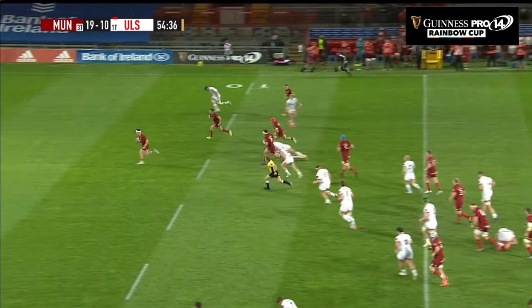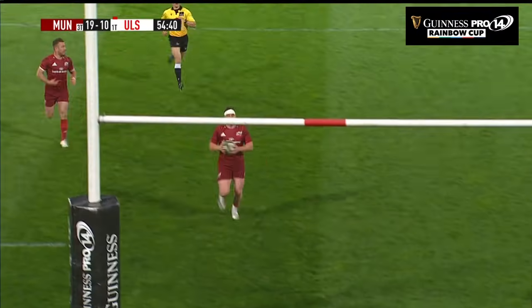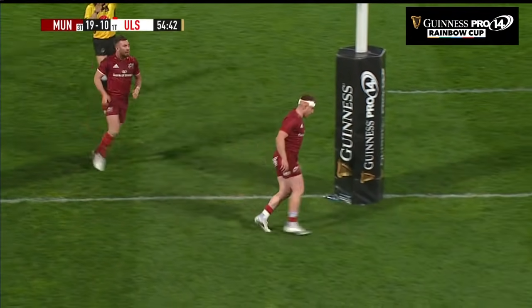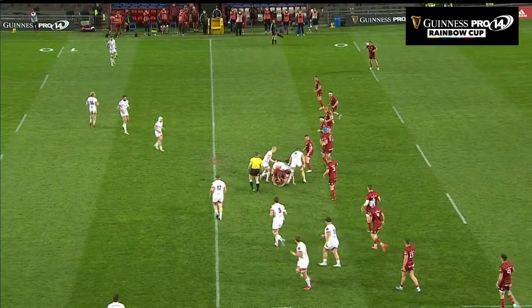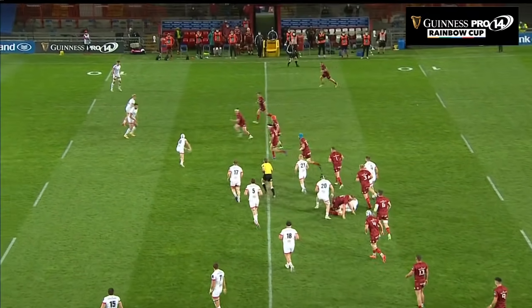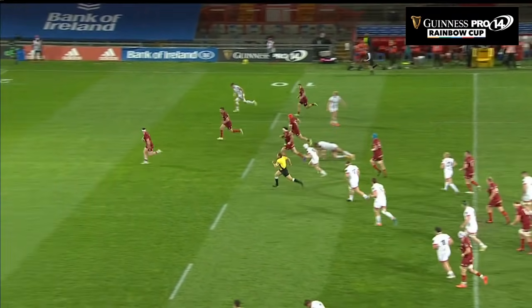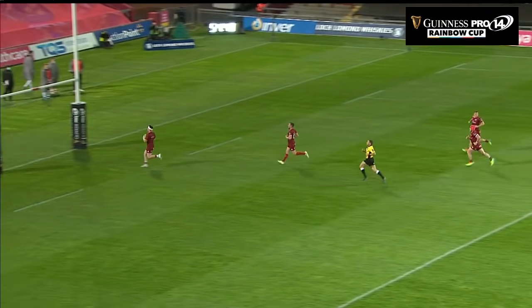And there is the intercept — Rory Scannell will get his second try of the night, and they've been very, very quick off that line. You just see here, they've got good line integrity, and he just comes up. Ulster burnt too many players at the breakdown, obviously still a man in the bin, and just picks off that pass — really good read by Scannell.